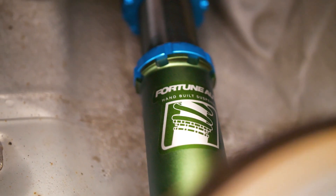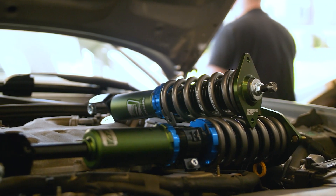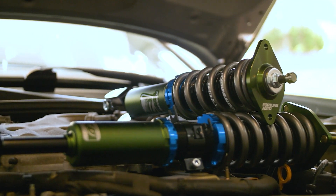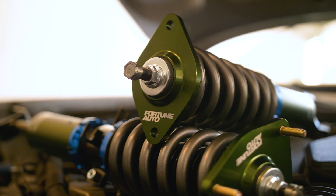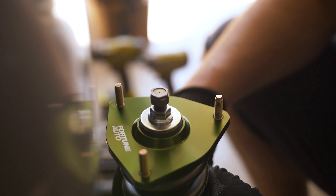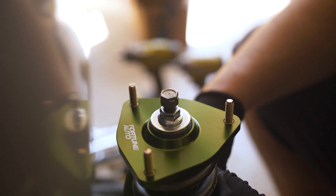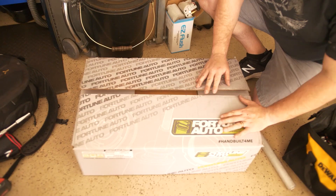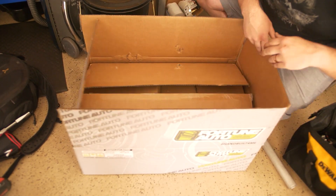I'm driving it every day and I want to give you guys a really good review of the Fortune Auto Coilovers — these are my first pair. I was a little bit skeptical to see how they would do daily driving. I was going to focus it more on track use, but with my daily being down and the Z being down as well, I've been driving this car a lot more than I thought I was going to, and I've got to say I am impressed. So let's get into it.